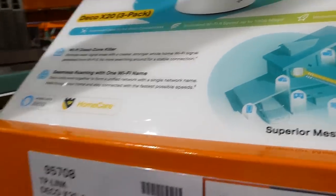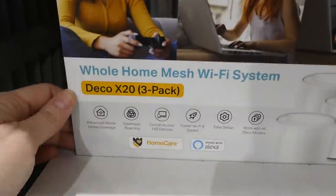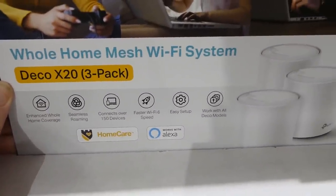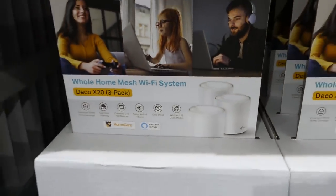There's also a three-pack by TP-Link — a home mesh wifi system. It enhances full home coverage with seamless roaming, connects up to 150 devices, faster wifi, easy setup, and works with all decor modes.